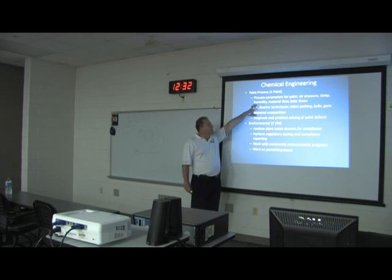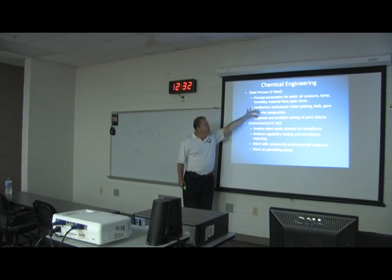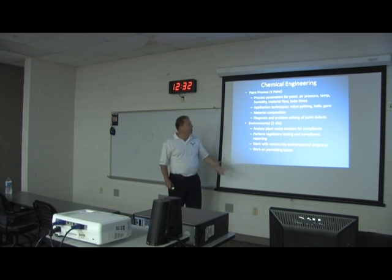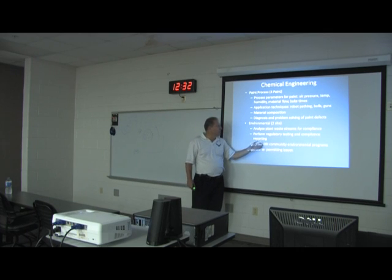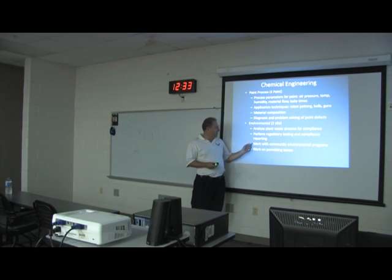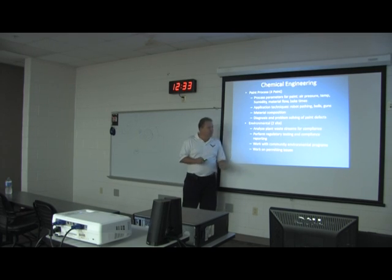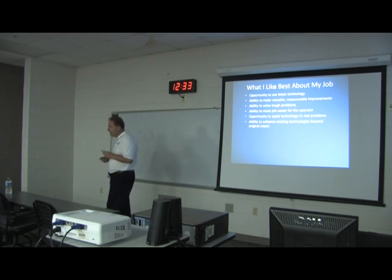I have four chemical engineers in paint. They develop process parameters for air pressure, temperature, humidity, material flow, and bake times to get as good a surface finish as possible. They work on application techniques, robot pathing, whether to use bells or guns, and the material composition of the paint itself, as well as defect problem solving. My two environmental engineers analyze waste streams for compliance, perform testing, do regulatory reporting — you'd be amazed at the regulatory reporting required from a plant our size — and work on community environmental programs and permitting issues.